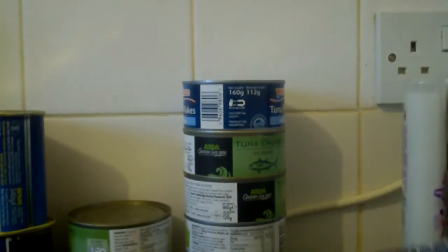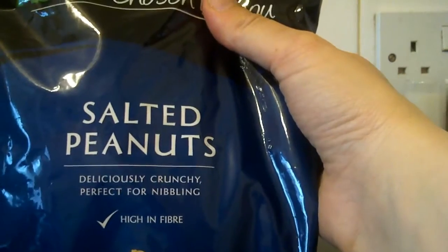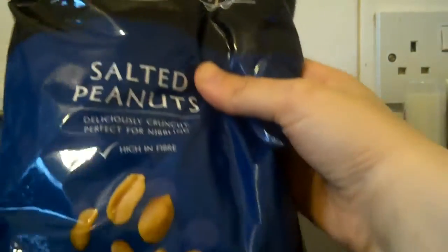Quite a big bag of salted peanuts — deliciously crunchy, perfect for nibbling. Asda chosen by you.